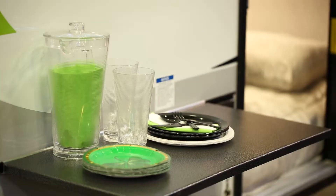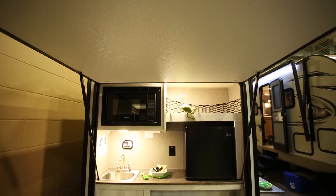It's got an air conditioner on it. There's no bathroom in this model. It's very simple and very basic.